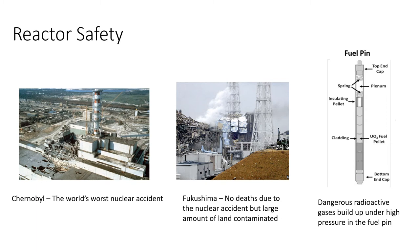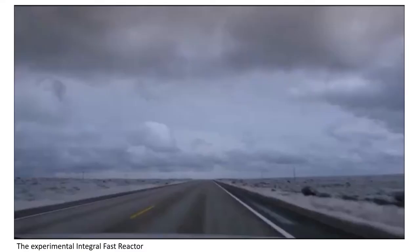In both cases the accidents that happened were predicted in detail by the UK's Atomic Energy Authority many years before they occurred. Nuclear reactors should be designed to be inherently safe. They should have walk-away safety, which means that whatever happens, no corrective action is required and the reactor cannot be dangerous.